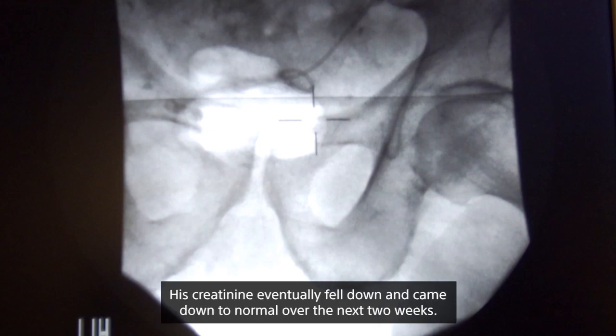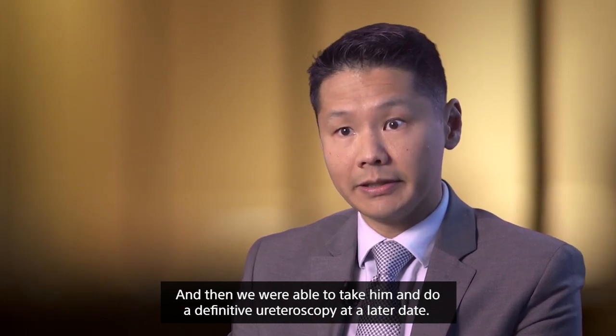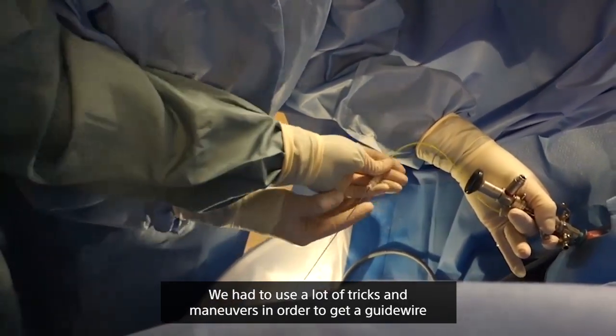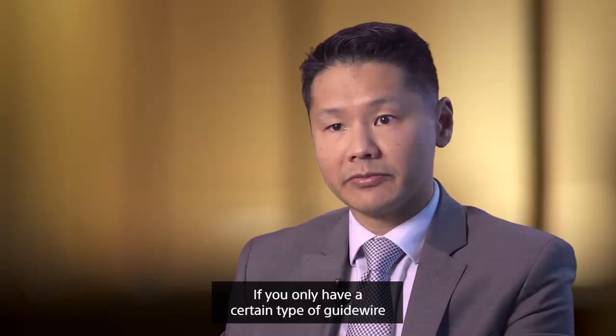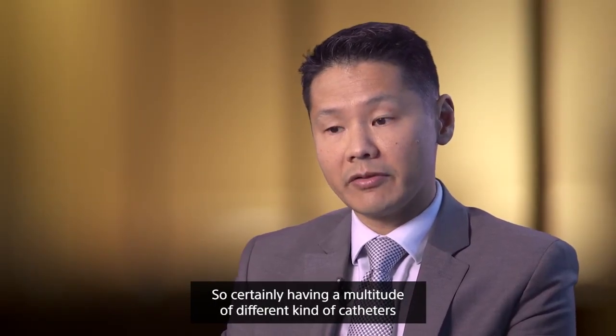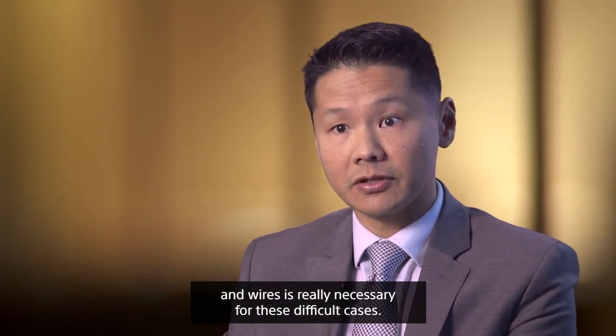His creatinine eventually fell down to normal over the next two weeks, and then we'll be able to take him for a definitive ureteroscopy at a later date. We had to use a lot of tricks and maneuvers to get a guide wire passed followed by a ureteral stent. If you only have a certain type of guide wire or catheter, you may not be able to complete this, so having a multitude of different catheters and wires is really necessary for these difficult cases.